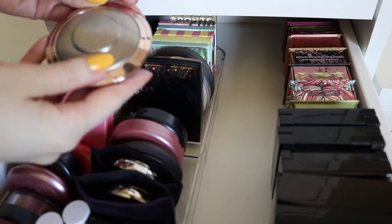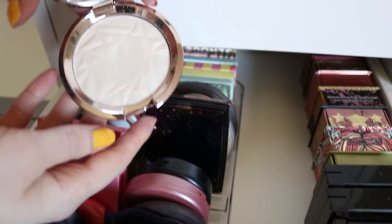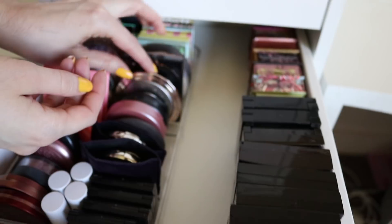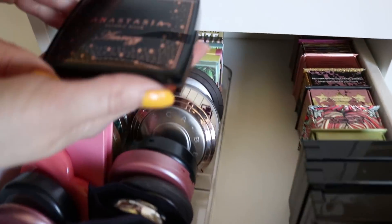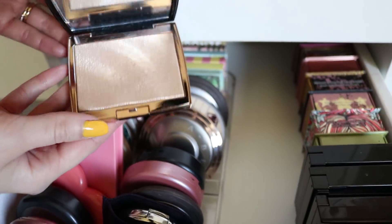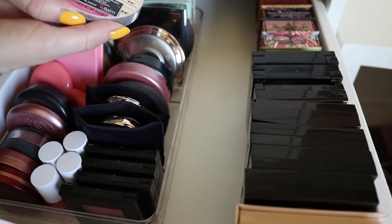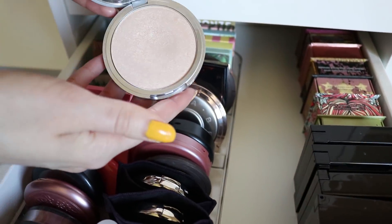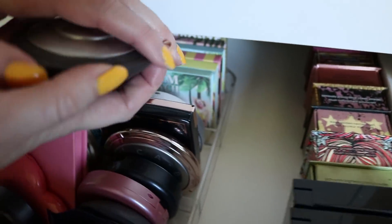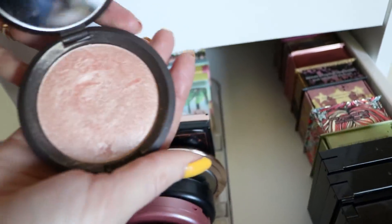This is a current favorite of mine — the Becca Highlighter in the shade Vanilla Quartz. Beautiful, beautiful for fair skin. I wear that one a ton. I also wear this one a ton — the Anastasia Amrizi Highlighter. Gorgeous — I can't even handle how beautiful that one is. This one has been a favorite in my collection for so long — the Mary Luminizer Highlighter from the Balm Cosmetics. Love this one too. Obviously we have the classic Champagne Pop. Love this.